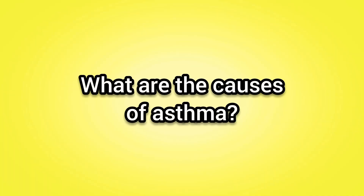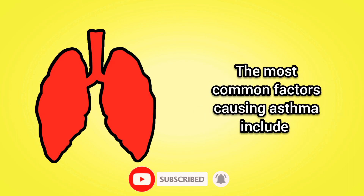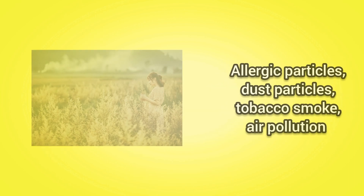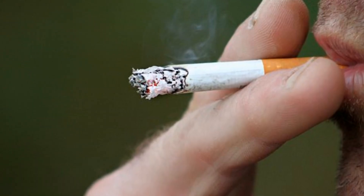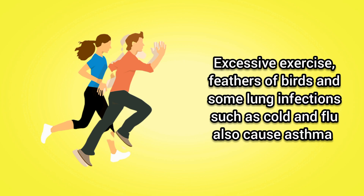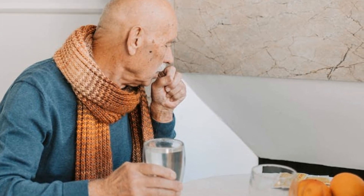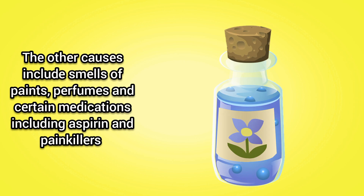What are the causes of asthma? In asthma, airway passages become narrow and sensitive to foreign particles. The most common factors causing asthma include allergic particles, dust particles, tobacco smoke, air pollution, excessive exercise, feathers of birds, and some lung infections such as cold and flu. The other causes include smells of paints, perfumes, and certain medications including aspirin and painkillers.